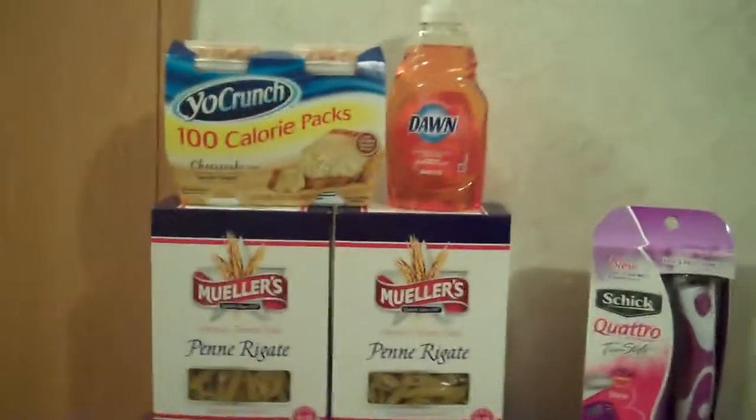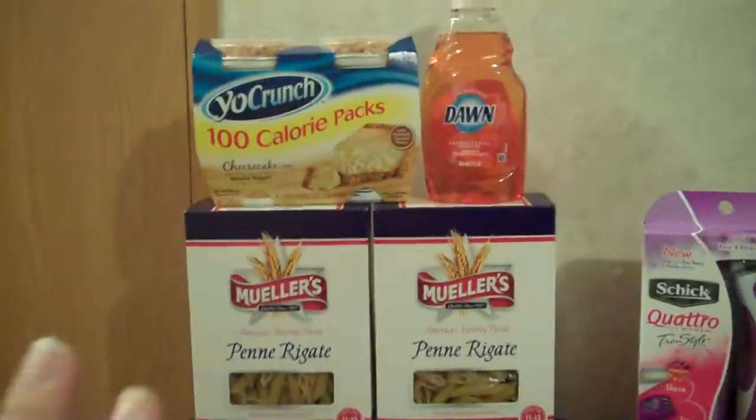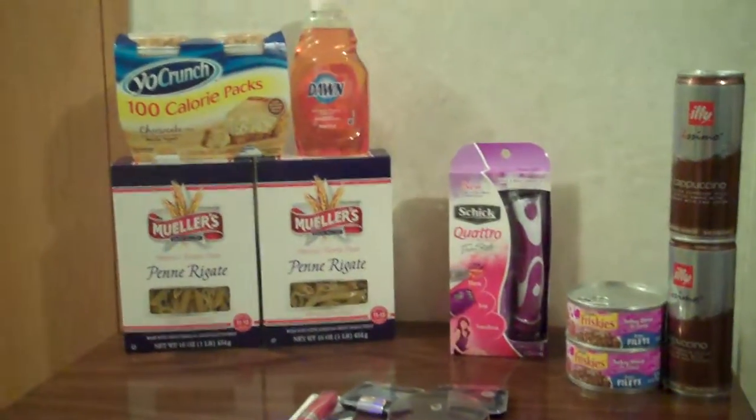These are my two shopping trips for today. This was from Harris Teeter and this is from CVS. I paid $0.40 out of pocket for everything.